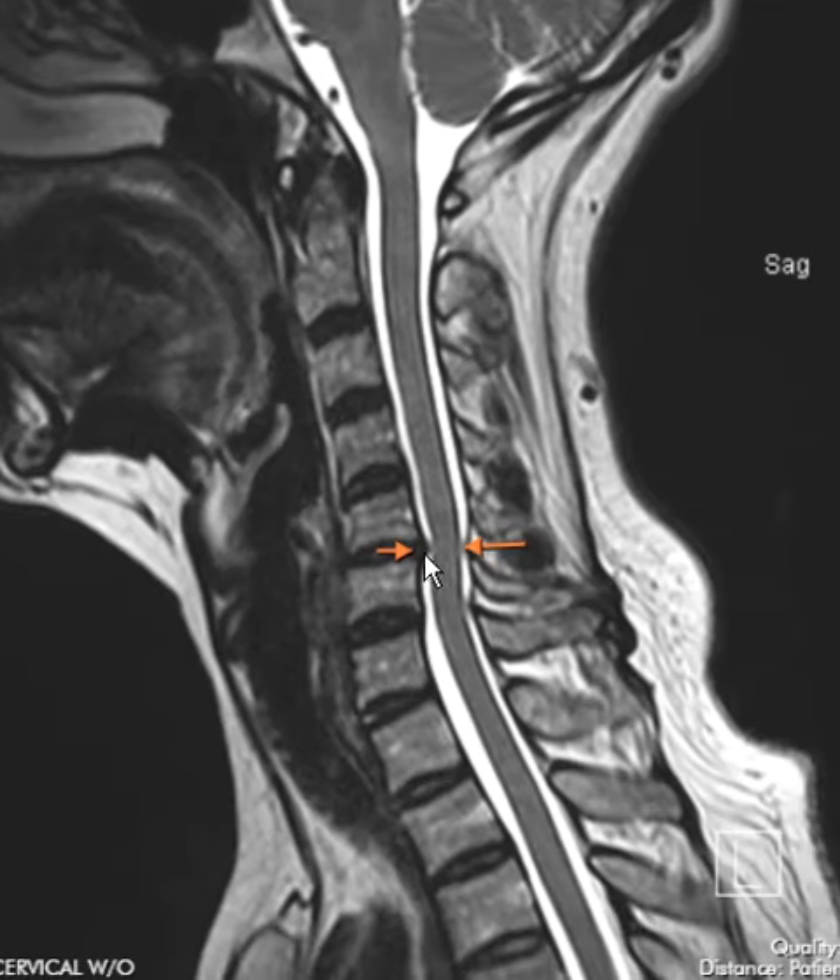This is sometimes seen with muscle spasms. The patient will compensate because they're in such pain and tilt their head forward, causing the spinal curvature to be abrupt and abnormal like this.